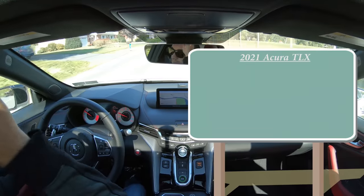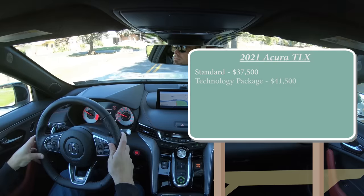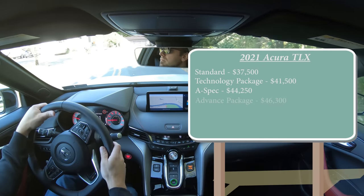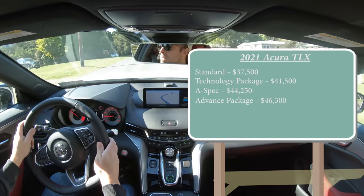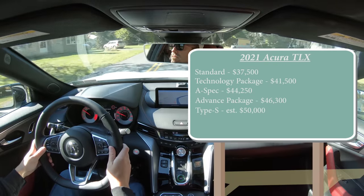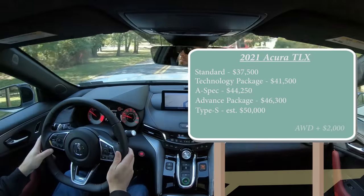There are several trim levels for the new TLX. The standard starts at $37,500; the Technology package goes for $41,500; the A-Spec — which we have today — starts at $44,250; the Advanced package is $46,300; and the Type S is coming in summer 2021, estimated at just below $50,000. All those prices are for the front-wheel-drive configuration — simply add $2,000 for all-wheel drive.